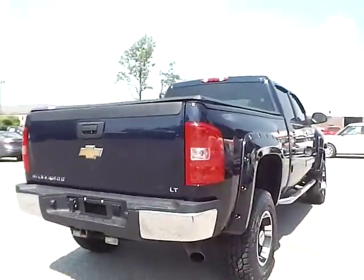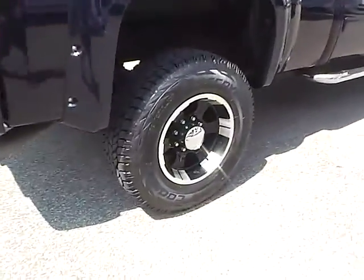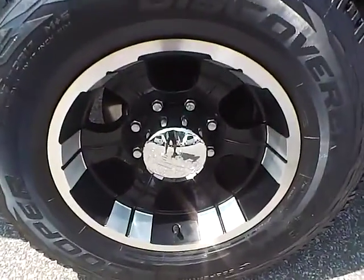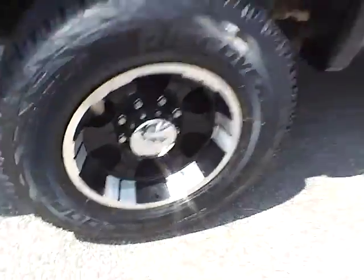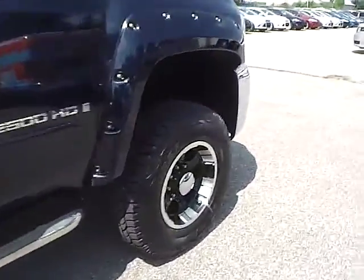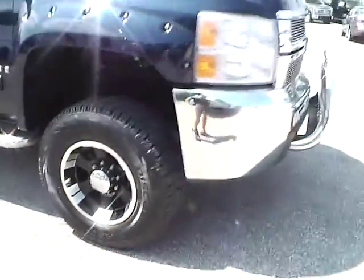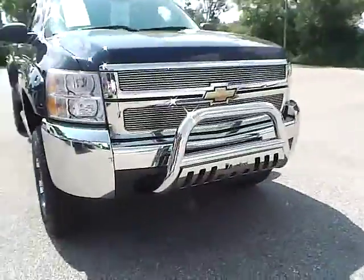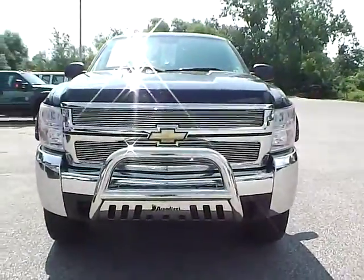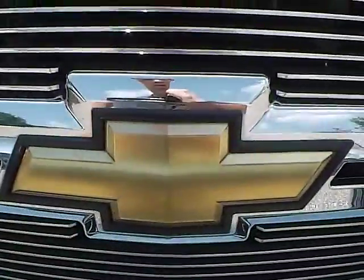We move to this side of the vehicle. No curb rashes or scratches on the rear wheel. No dents or dings along the side. No curb rashes or scratches on the front wheel. As for the front of the vehicle, we have the Chevy logo in the middle.